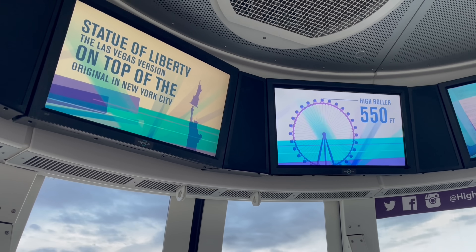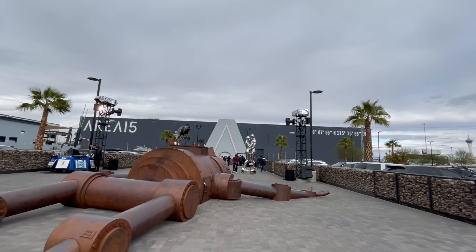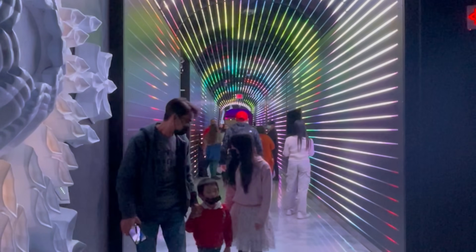Next up, we visited Area 15. There are so many things to do here, including Omega Mart. I made a whole video about our experience — make sure to check it out.